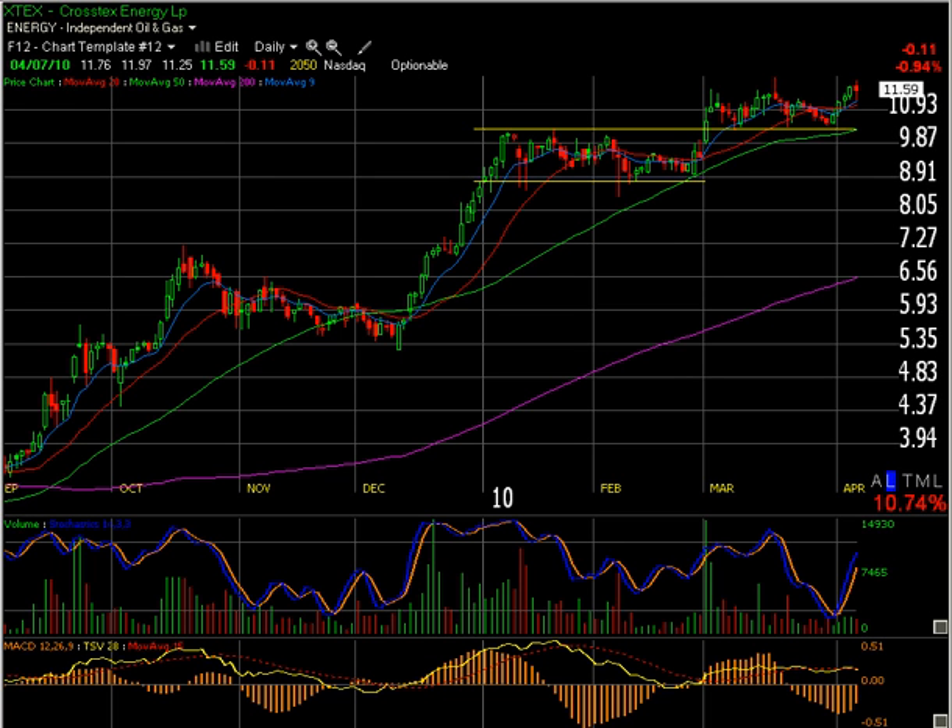Hi everyone, this is Joey from downtowntrader.com. For tonight's Talk Your Book segment, we're going to be talking about Crosstex Energy, ticker symbol XTEX. One of the reasons I like this stock right now is it's in a good sector.